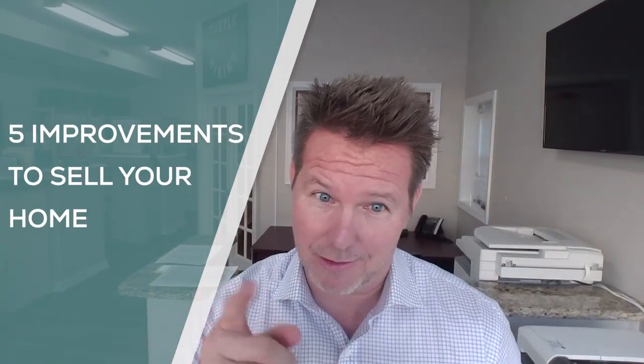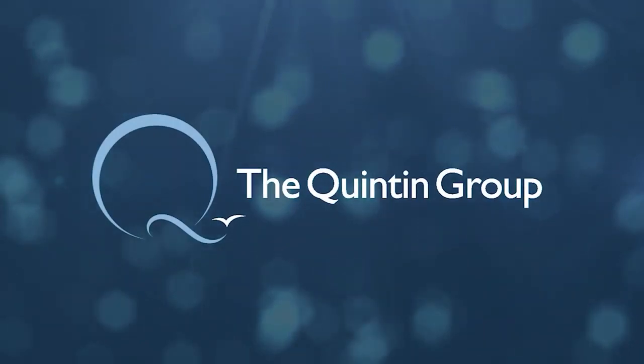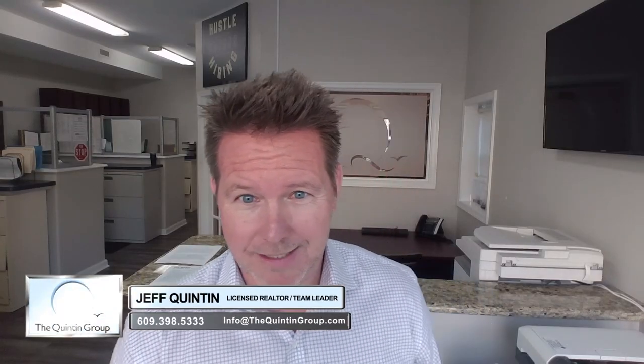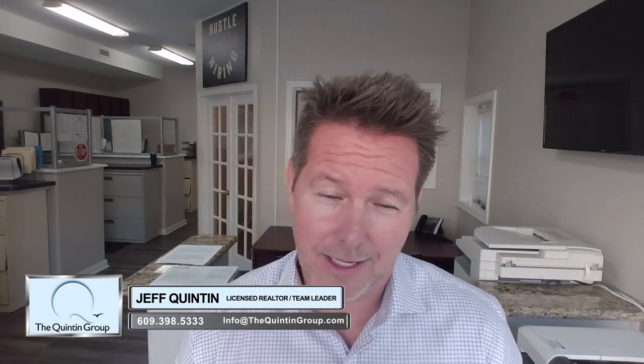Five improvements to sell your home for top dollar. Hey everybody, welcome back to thequintogroup.tv. I'm your host, Jeff Quinton. Today we're going to talk about five tips, five things to think about for improving your home to sell for absolute top dollar.